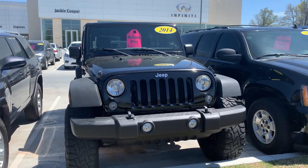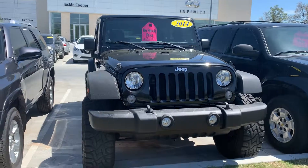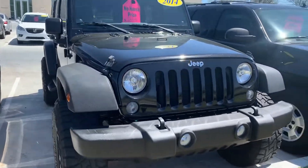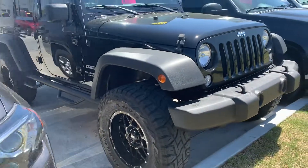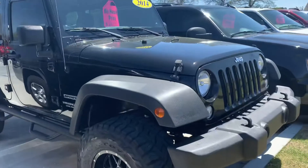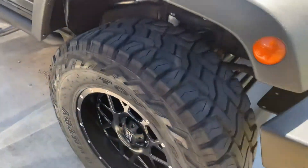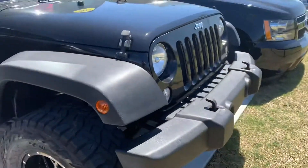This is a 2014 Wrangler Unlimited Sport. It's black and it is a standard transmission, so it's definitely your sporty Wrangler. It's got some nice tires and wheels on it — it looks great.